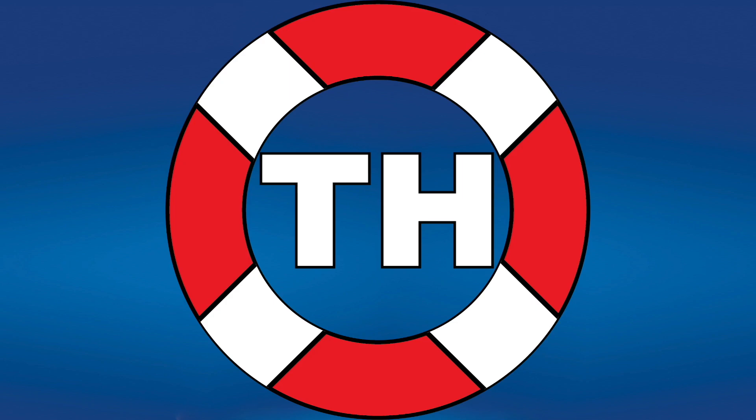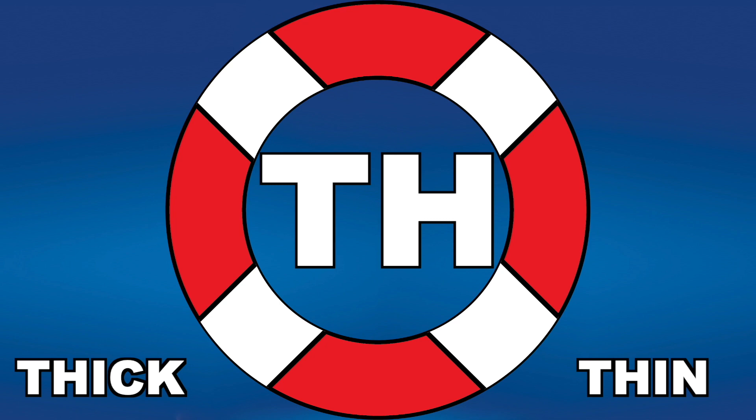TH makes a TH sound, like thick and thin. PH makes a TH sound, like the letter F for phonics and photo.